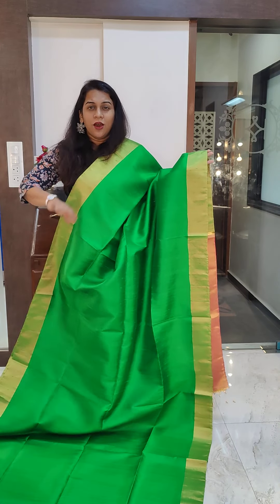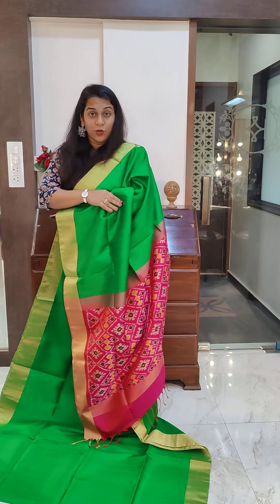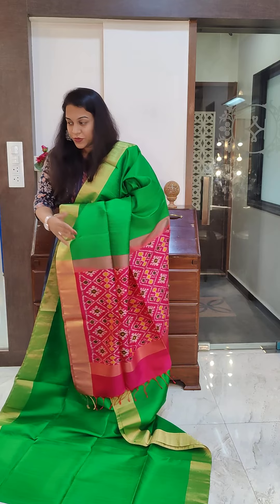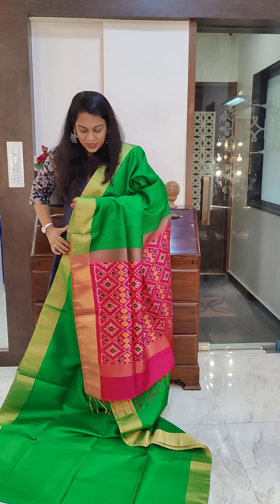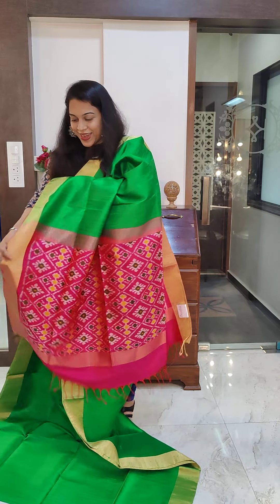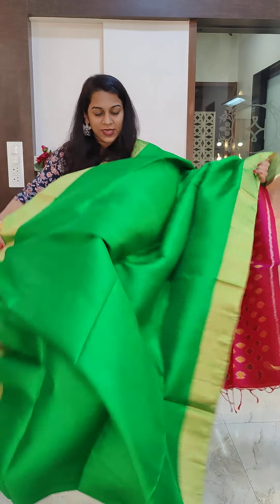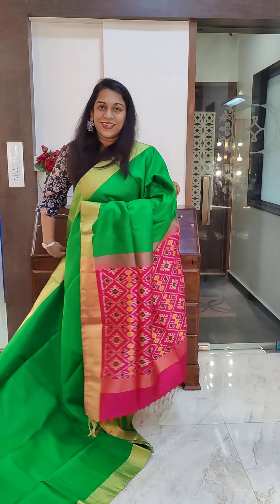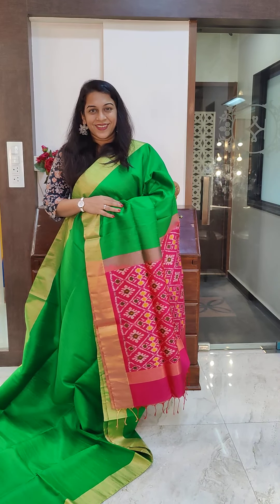The next is a very interesting colour — a light peacock green. I wouldn't call this rama green; it's a lighter peacock green, a very beautiful colour, and it has a nice cherry red kind of pallu. This is the pallu and this is the blouse. If you like this, please take a screenshot and send it to us on WhatsApp.